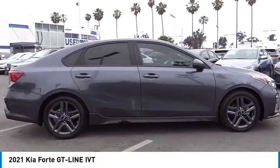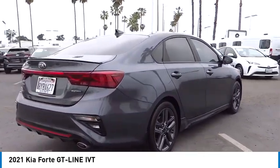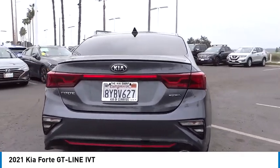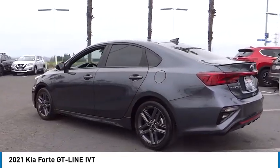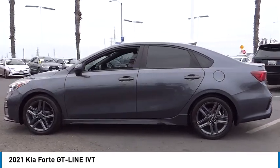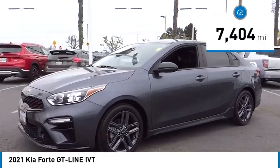We are pleased to show you the 2021 Forte. If you're looking for a trendy and feature-laden compact sedan, the Kia Forte is for you. It offers an exceptional combination of innovative design, high-quality engineering, and outstanding value. This vehicle has less than 8,000 miles.